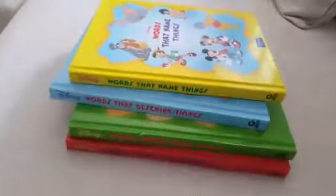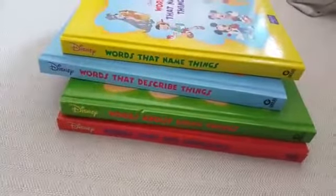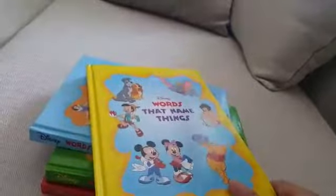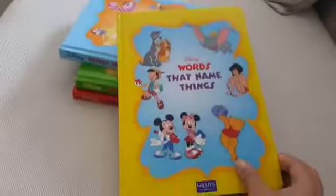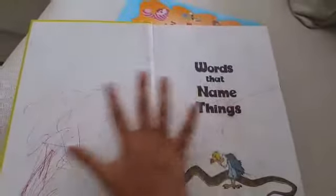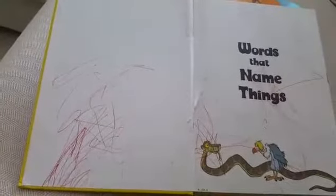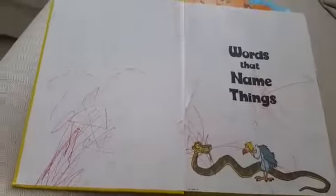As you can see, there are four different bright colors. The yellow one says 'Words That Name Things' — that's this one. Please ignore the scribbles; this was done by Vivan when he was not even one and a half years old.